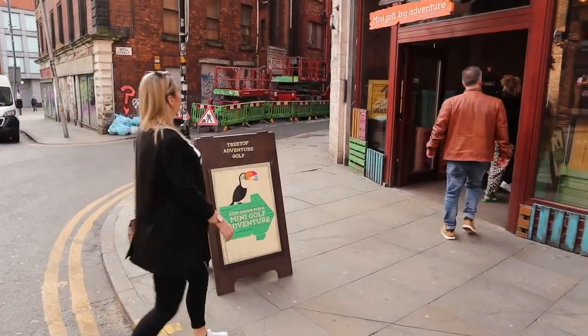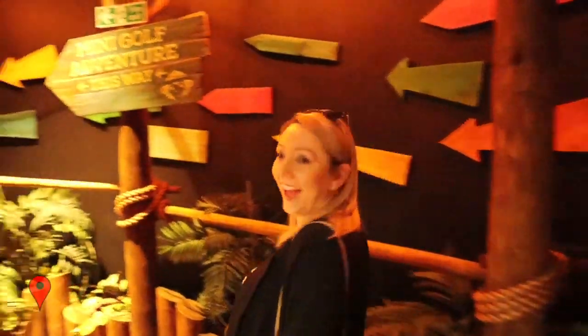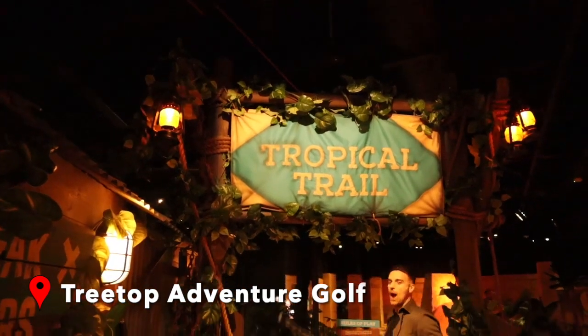After lunch we headed to Treetop Golf, which was only across the road from the Corn Exchange area, and was honestly such a good laugh — probably also because we were both a little bit tipsy from our bottomless brunch.